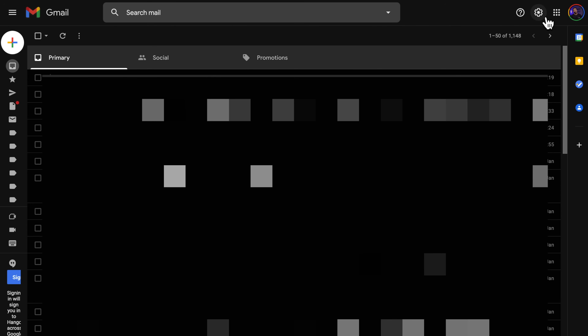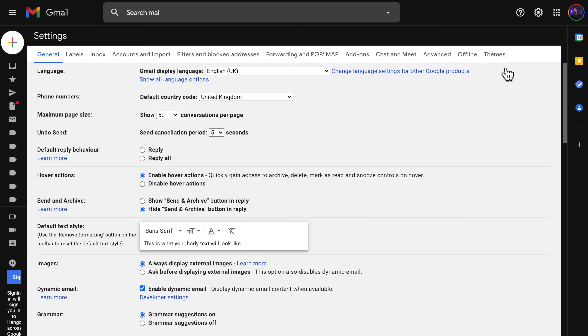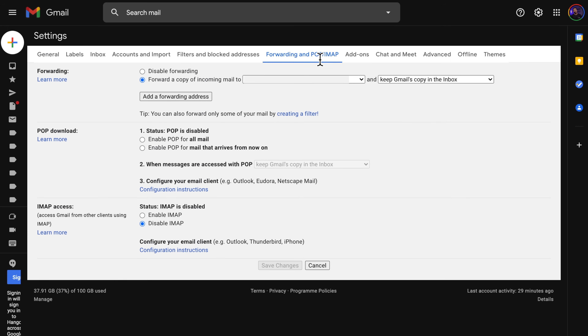If you are still not receiving emails on Gmail and you've done all of that, the next step would be to disable email forwarding. Many people enable forwarding to get the same copy of emails into different accounts. However, it can also cause your primary Gmail account to not receive any messages. Here's how to turn off email forwarding: open your Gmail account and tap the settings icon, then click see all settings. Switch to the Forwarding and POP/IMAP tab and select the disable forwarding option. Finally, click the save changes button to complete the process.